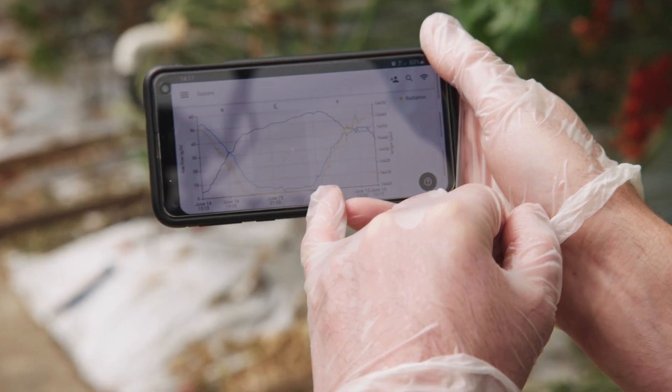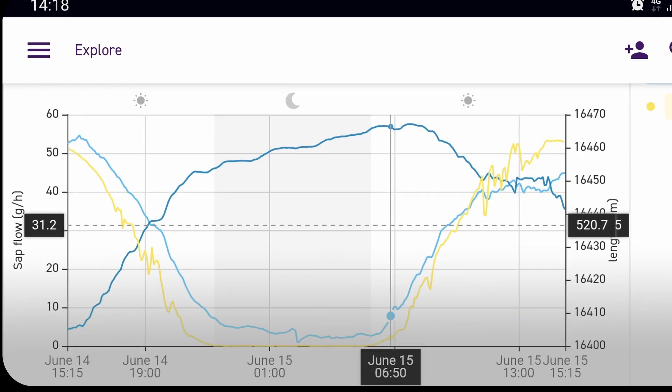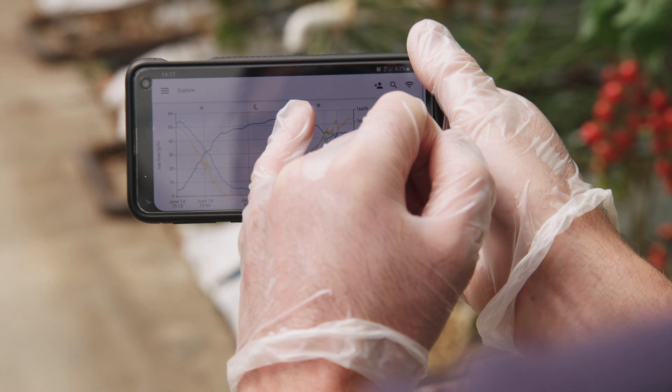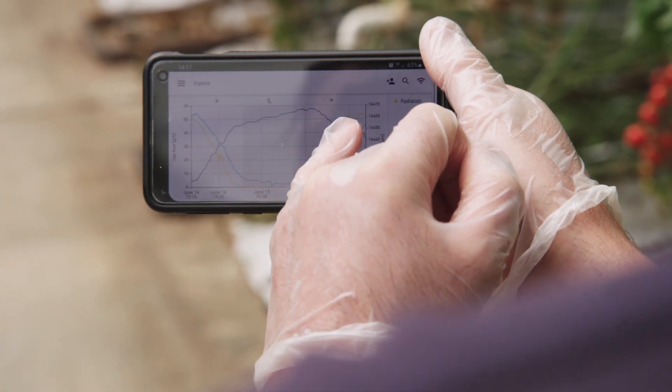The light blue line here is the sap flow starting to come up in the morning, and the darker blue is the stem diameter. So we'll watch that across the day and see what happens.